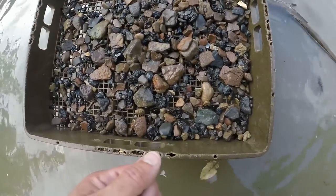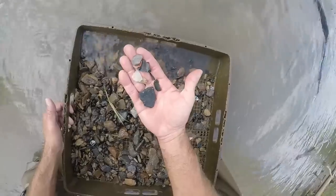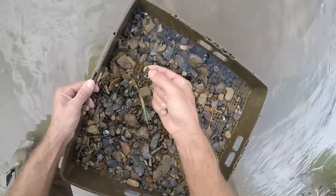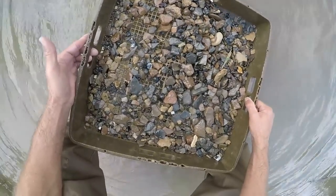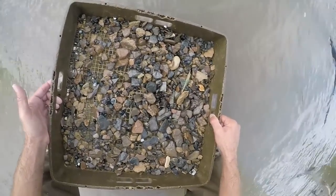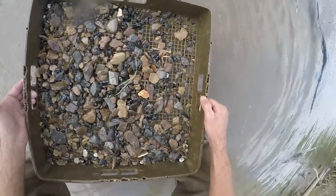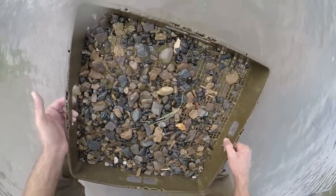I'm still looking through this. There are flint ridge flakes, chert flakes, and a big piece of pottery — all out of this screen, four or five shovelfuls of dirt. Right here's another tiny finishing flake. This is what you want to be seeing if you're on a good place. This stuff was buried under muck and there's just a thin layer of it. I'm just picking at it with my shovel and putting it in my sifter — it's full of artifacts.